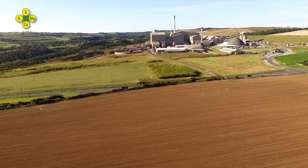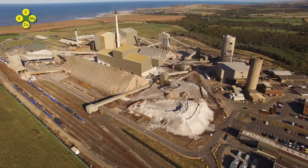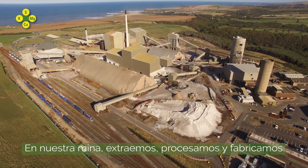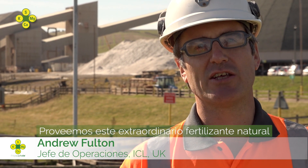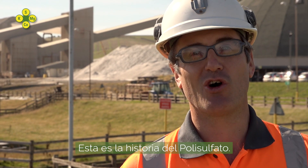This is ICL Boulby. We are the first and only polyhalite operation in the world. At our mine, we mine, process and manufacture products of polysulfate. We provide this unique natural fertiliser to farmers here in the UK and all over the world. This is the Polysulfate Story.